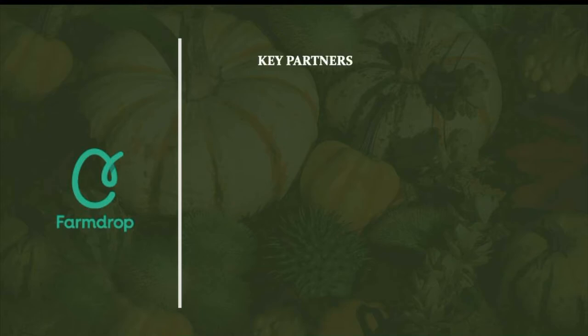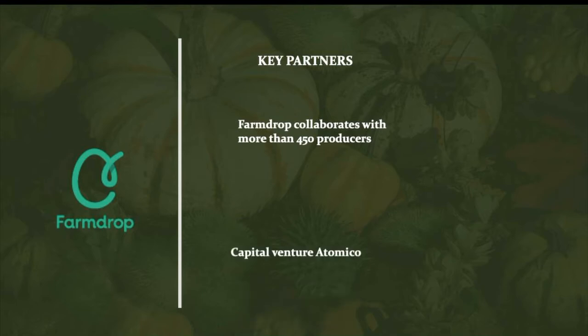FarmDrop's partners are a huge pillar in the company's business model. FarmDrop collaborates with more than 450 producers that provide exceptional quality meat, dairy, fruits, vegetables, bakery, coffee and much more. Additionally, an important part of the firm in terms of financing is the venture capital company Atomico, which funds ambitious tech startups. In 2018, Atomico became a partner with FarmDrop, aiming to improve and develop its products and services.